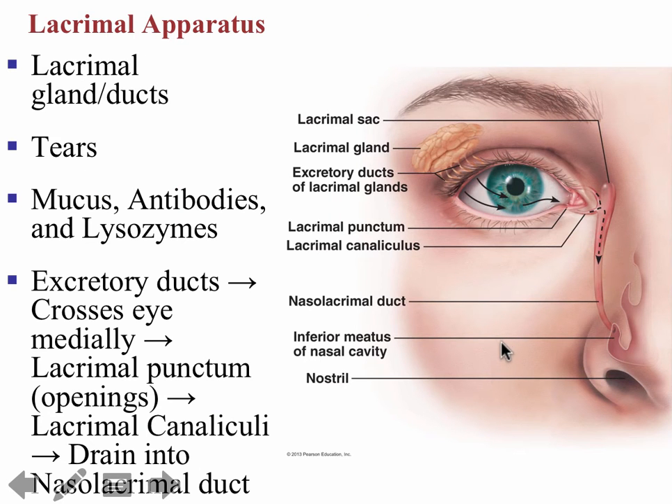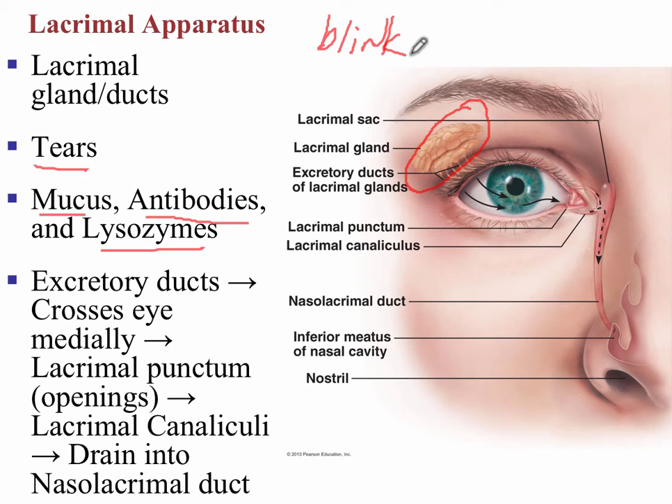The lacrimal apparatus is shown here on this slide. Specifically, it begins with the lacrimal gland, which is found on the lateral side of the eye. This lacrimal gland is very important — it's going to produce important fluid, the tears, which contains mucus, an important antibody, and also lysozyme. So it's very important for protection of our eye. Every time that we blink, this fluid is going to be released through the excretory ducts of the lacrimal glands, and it's going to lubricate the eye, washing from the lateral side to the medial side.